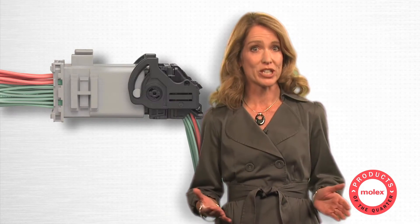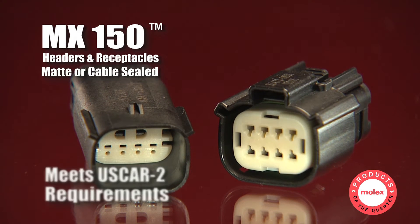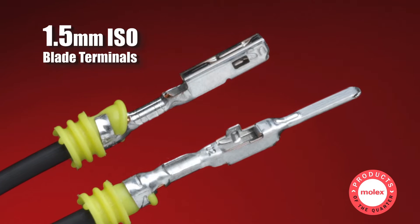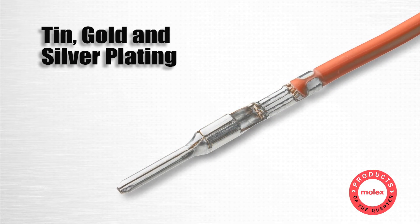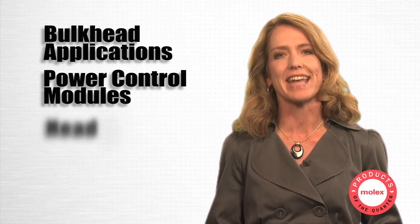The new wire-to-wire version connects CMC throughout the entire vehicle. The MX150 family offers high performance in a reduced package size and meets U.S. car requirements. MX150 terminals eliminate the need for individual wire seals, lowering applied costs. The terminals are offered in tin, gold, or silver plating and support current up to 22 amps. The system is rated to IP69 and designed for use in bulkhead applications, power control modules, and head and tail lamps.